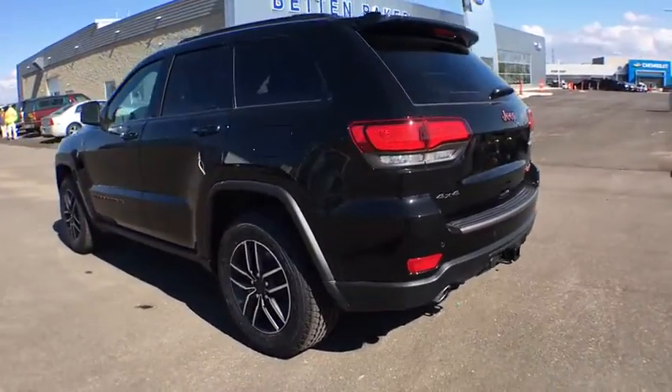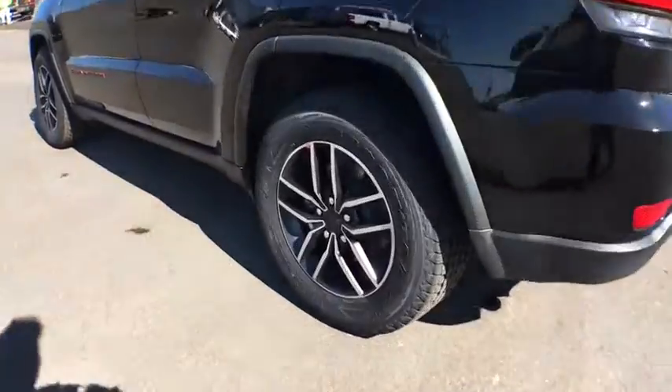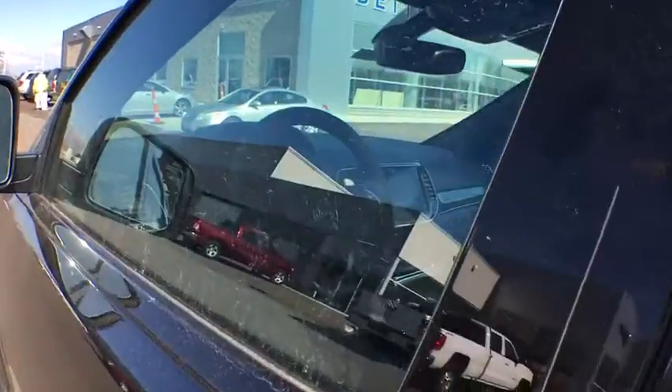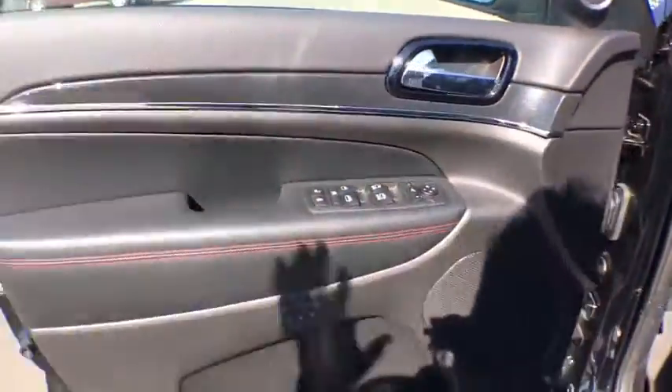Here are some of this vehicle's great options: backup camera, power lift gate, keyless entry, remote engine start, traction control, stability control, anti-lock braking system, navigation system.